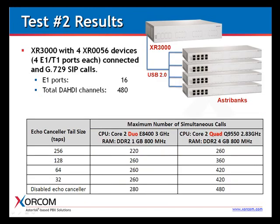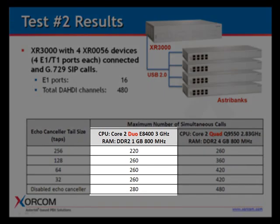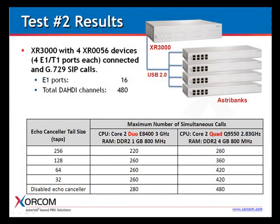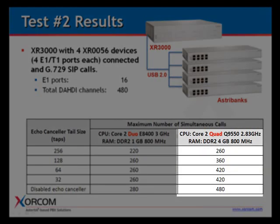In the second test, we connected four digital AstroBanks to the XR3000 for a total of 16 T1 or E1 ports and 480 DATI channels. Here we see that for the dual-core processor, the number of simultaneous calls is quite a bit lower than what can be achieved with the quad-core.